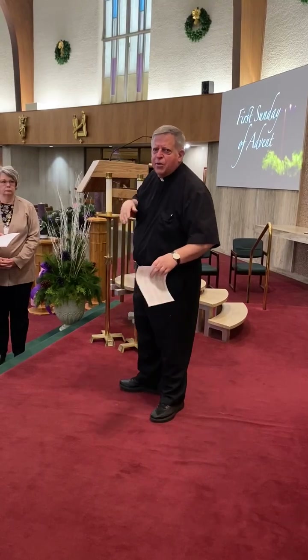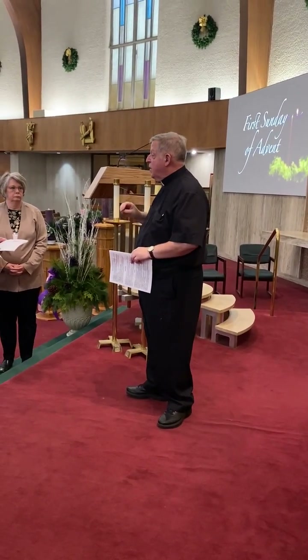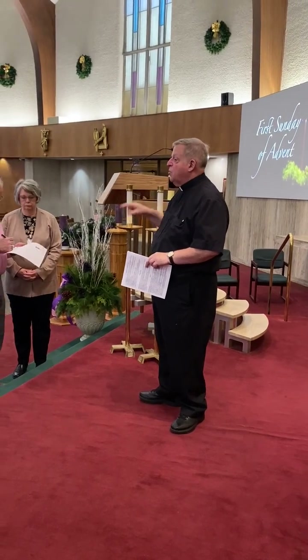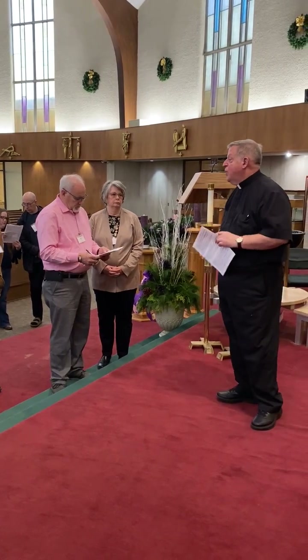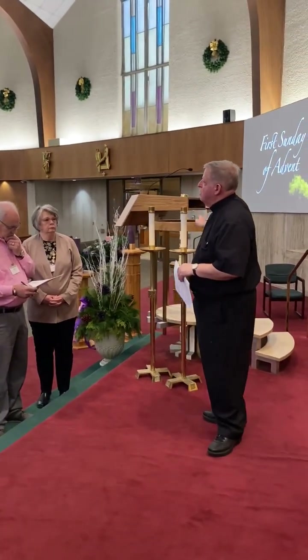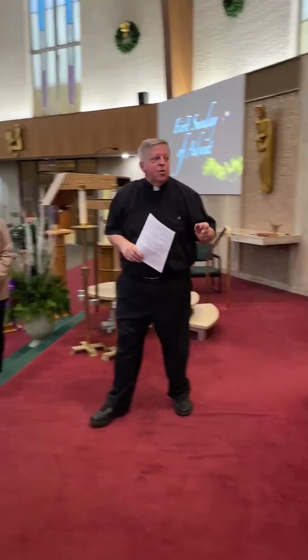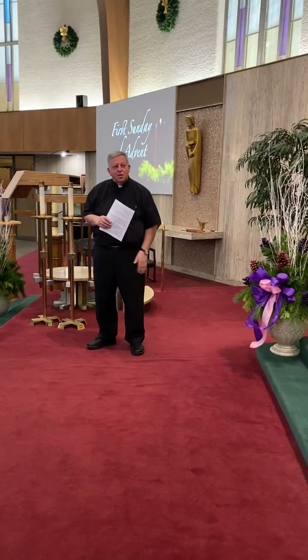There's a three-year cycle of Sunday readings — cycles A, B, and C — and a two-year cycle for weekday readings. The Roman Missal was previously called the sacramentary; that's the book on the altar. The lectionary proclaims readings, and the Roman Missal has the prayers.